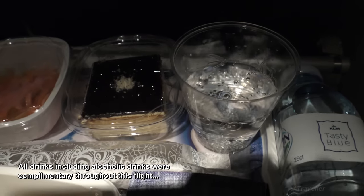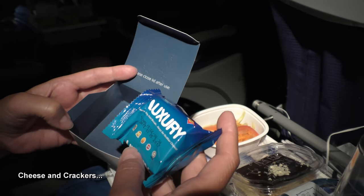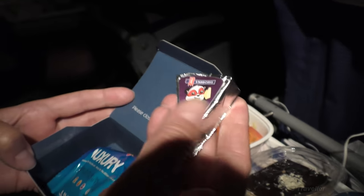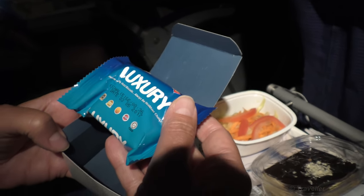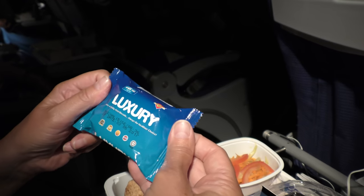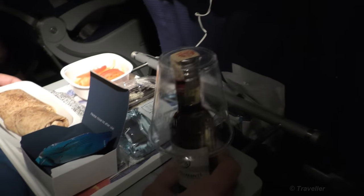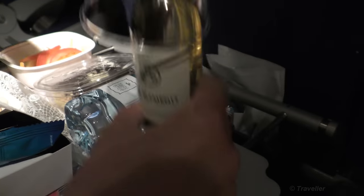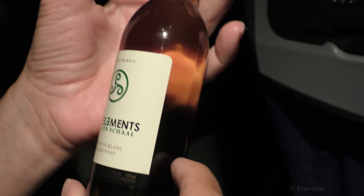I'm holding on to my Sprite because we're going through a little bit of turbulence. We have some biscuits and cheese — the box says 'close lid after use'. It's a nice cheese bites and biscuits combo. Quality halal biscuits. Here we have Maro's wine and a lot of turbulence — I'm really holding on to my Sprite. The table is going down. What kind of wine is it? Sauvignon Blanc Chardonnay called 'The Elements' by Juliet Jean — South African.